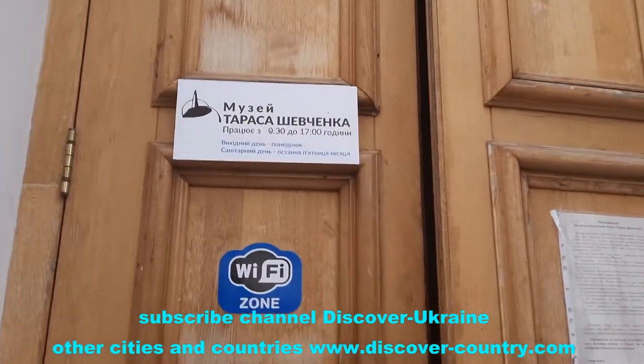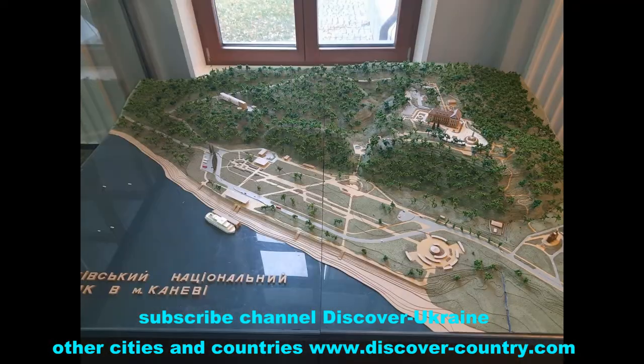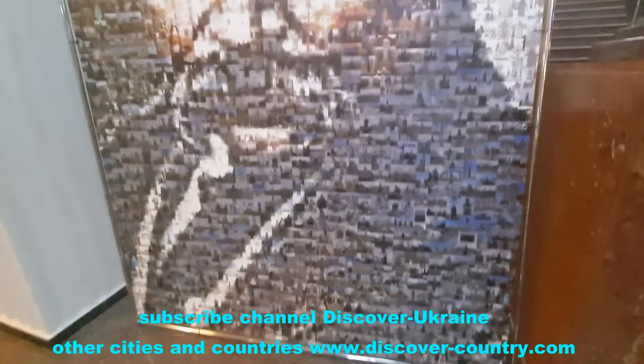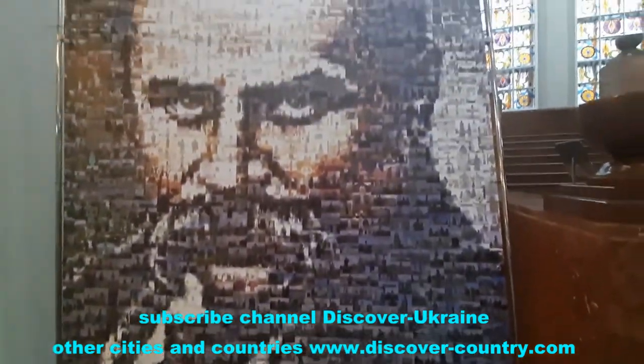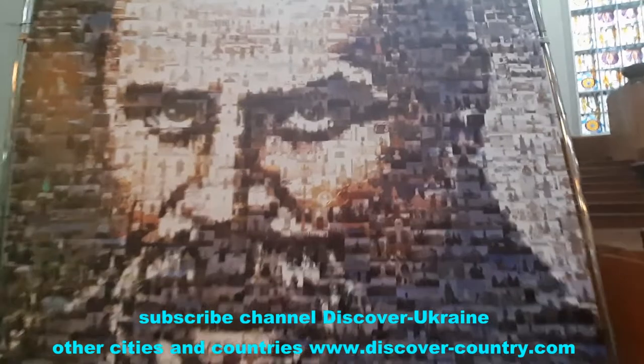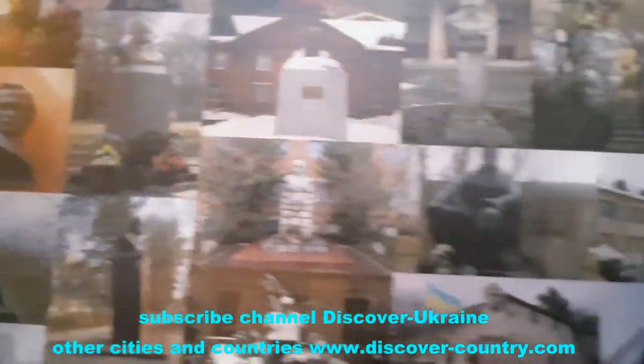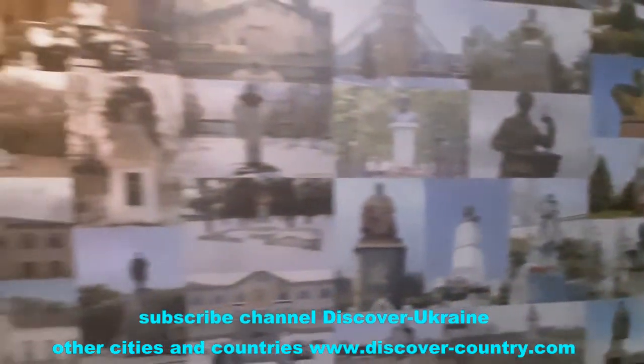At the hall of the museum we see a large photo of Taras Shevchenko. This big photo is made from hundreds of small photos of sculptures and monuments of Taras Shevchenko in Ukraine — so these small photos make up the big photo of Taras Shevchenko.